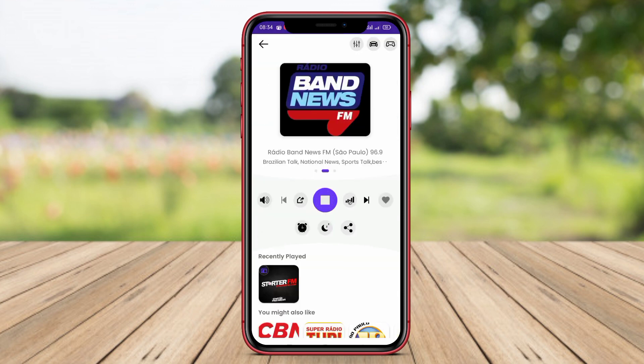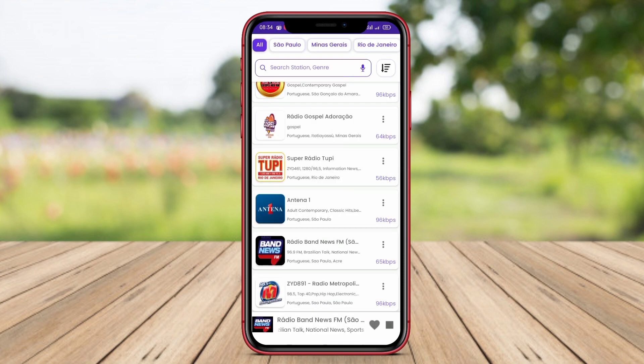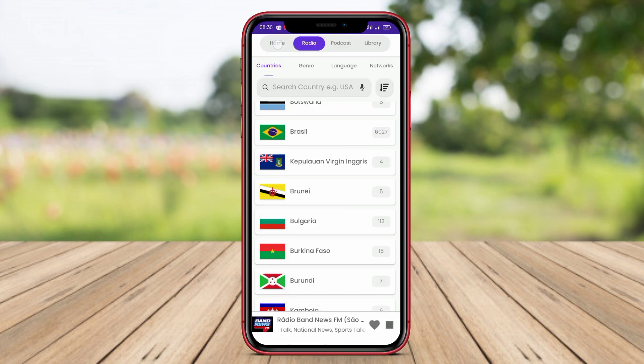The app also includes an alarm feature, enabling users to use it as a radio alarm in the morning. These features make Radio FM one of the best radio applications for Android users.